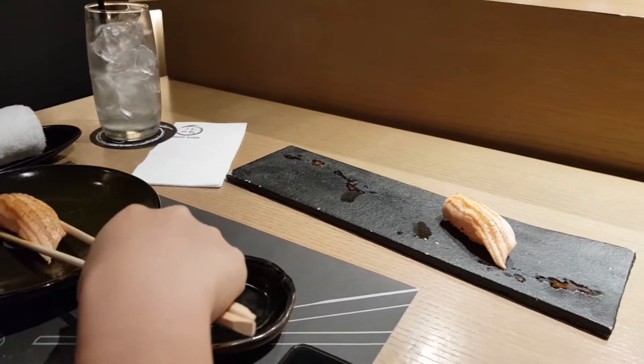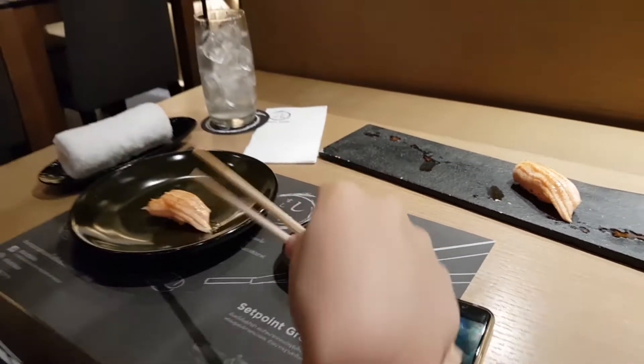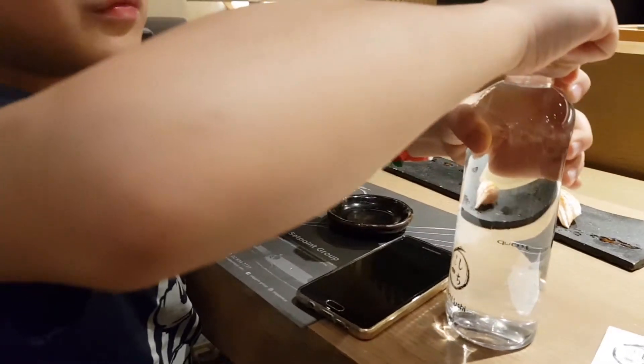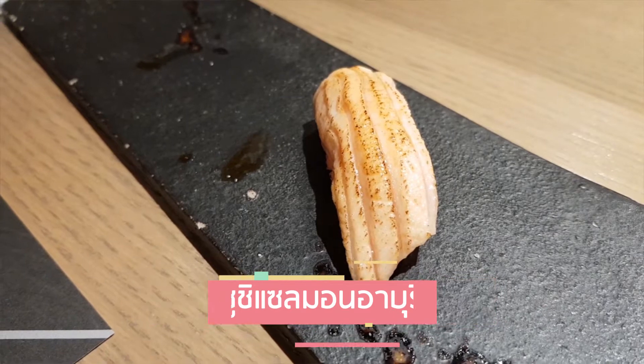อันนี้คือ Salmon นะครับ Salmon เพาค่าปั้น ค่าปั้น ขาย Salmon เทา อันนี้ค่าปั้น